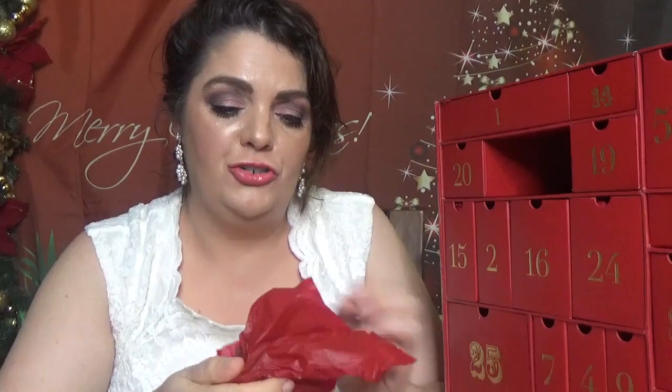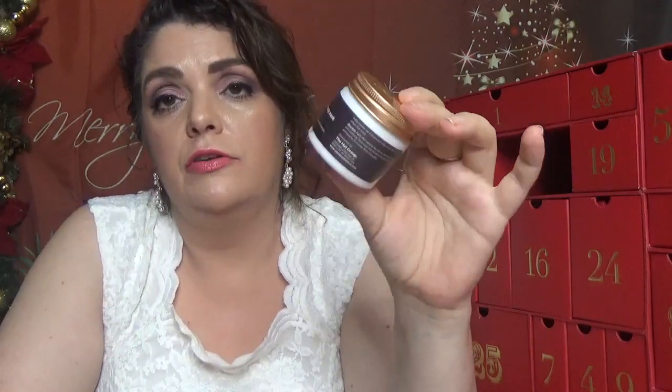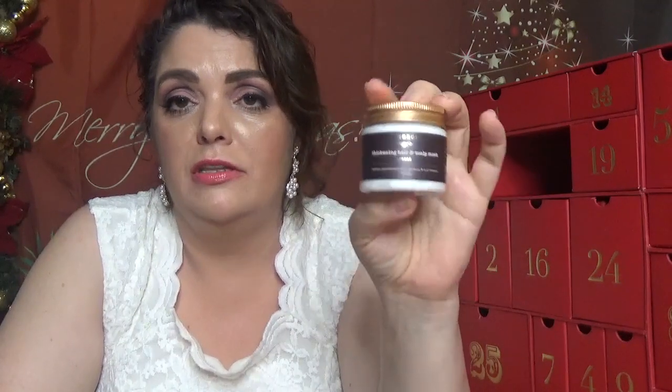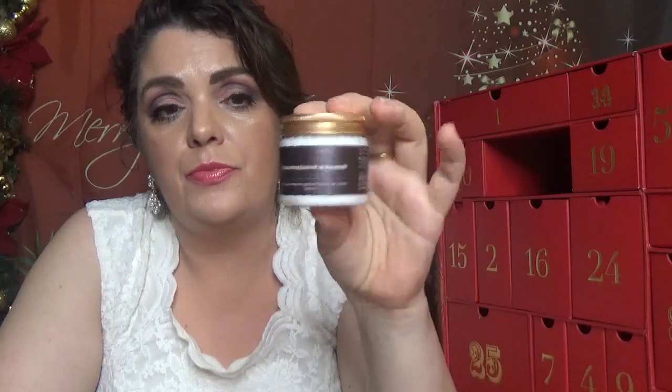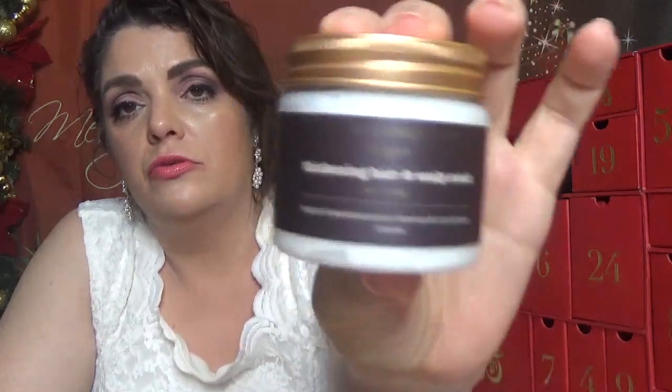Day number twelve — we have a jar in here. This is Grow Gorgeous Thickening Hair and Scalp Mask Intense. Last year we got a serum or a scalp scrub from them; I didn't enjoy that one, although the reviews are five stars. We'll try this one — it's a hair and scalp mask in 60 milliliters, which is two fluid ounces.